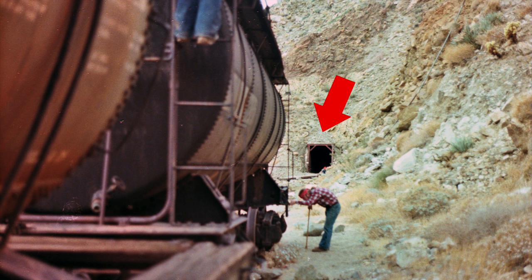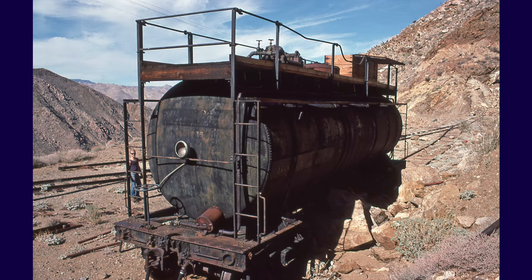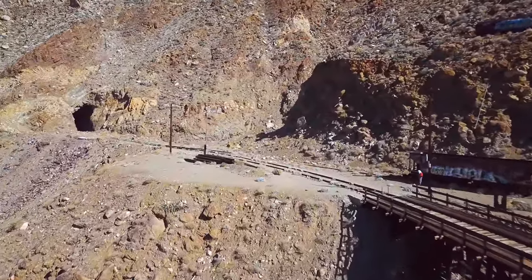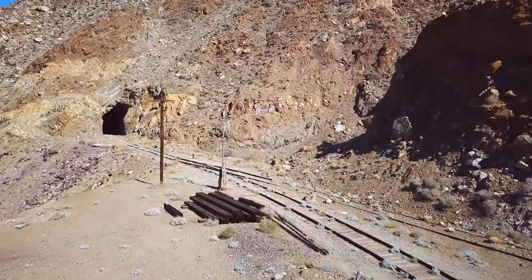Note the timbered south portal of tunnel 16 in this photo from 1979. By 1985 the longer tank car was gone and only the older firefighting tank car remained. In this photo from 1985 the collapsed portal of tunnel 16 is just visible at the far right. Later the ends of tunnel 16 were reopened but the burned-out timbers were never replaced. Here is the south portal as it looks now.